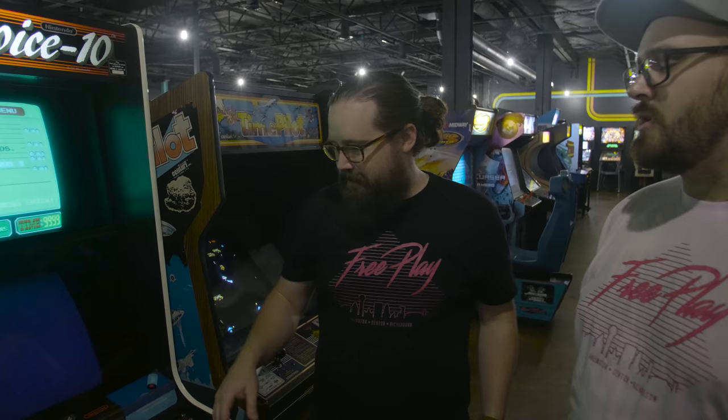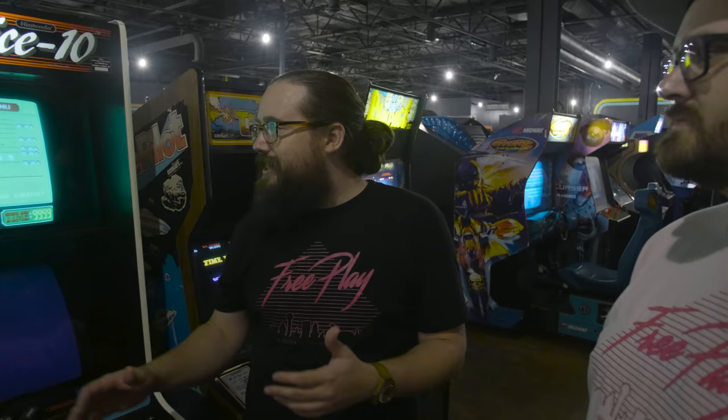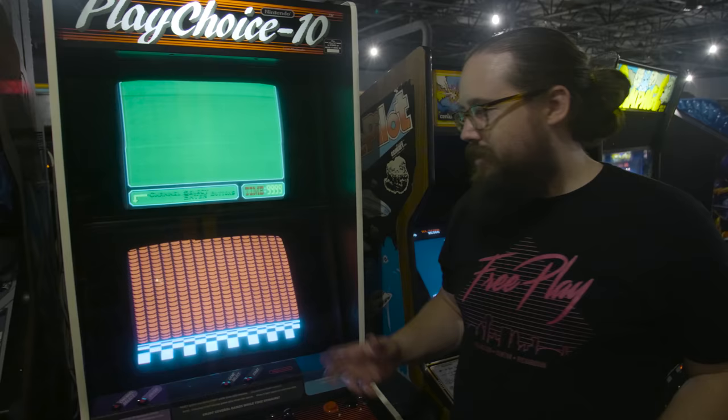A PlayChoice 10 — we've got a ton of cool stuff on here. We have all of the original PlayChoice 10 cartridges plus some special additions like Bubble Bobble. If you want some extra bonus arcade gaming you didn't know existed, you can come here and play Excitebike, Russian Attack, Kung Fu, Super Mario Bros., Tennis, Trojan, Mario Bros. 3 — which is probably the most popular.